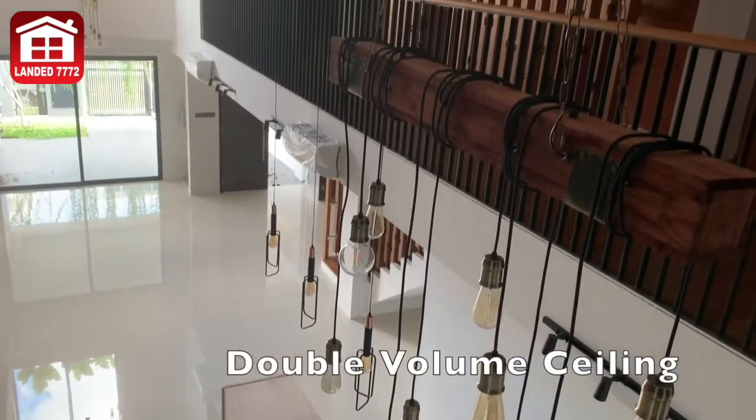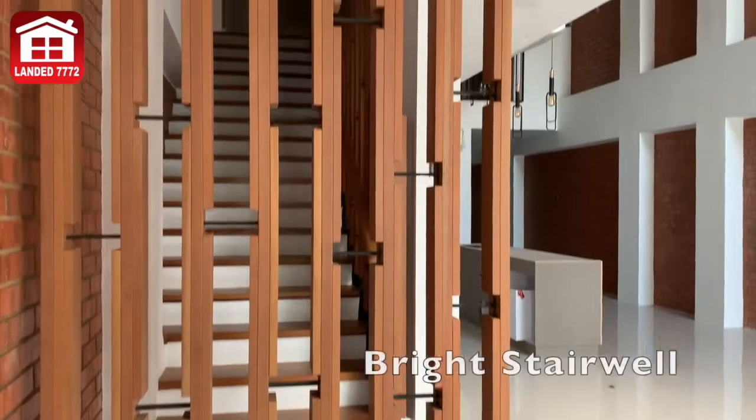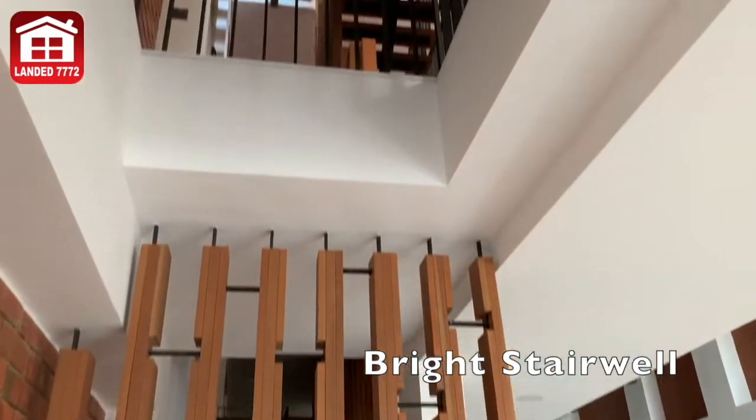The double volume space brings in ample daylight to brighten up the house. The stairwell is also brightly fitted with ample natural lights.